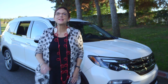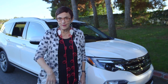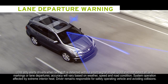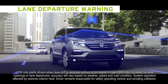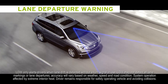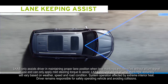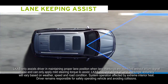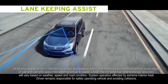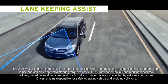Lane Departure Warning and its buddy, Lane Keeping Assist, are for the wanderers out there. Lane Departure Warning can read solid and dashed lane markings, and it doesn't like it when you change lanes without signaling — it beeps and flashes to get your attention until you go back where you belong. Lane Keeping Assist is more serious: if you begin to drift out of the center of the lane without using the turn signal, it will automatically steer you right back to center.